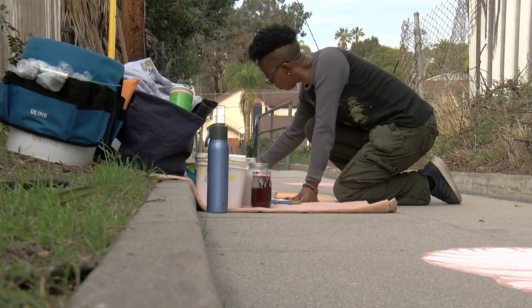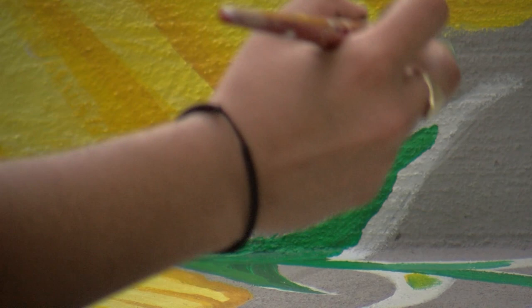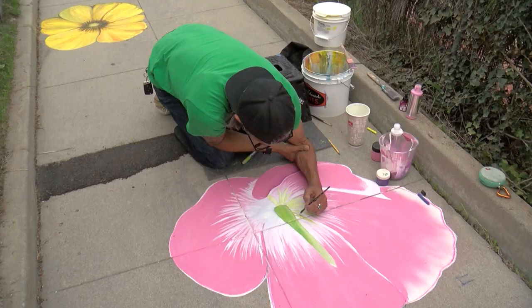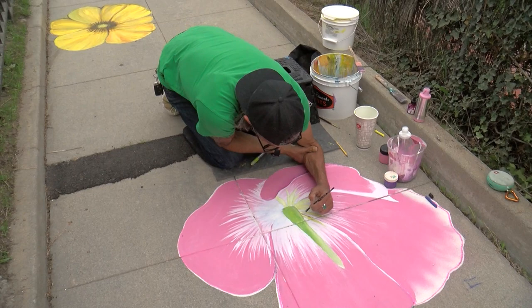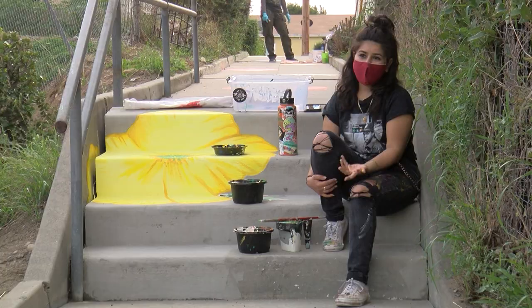The artists decided to cover the stairs with different color poppies. While no one is 100% sure why these stairs were built, the native California flowers are an homage to a local story that says a developer created them so his wife could go collect wildflowers. 'I wasn't aware of that story to begin with, and when I learned about it, it made it a little bit more special.'